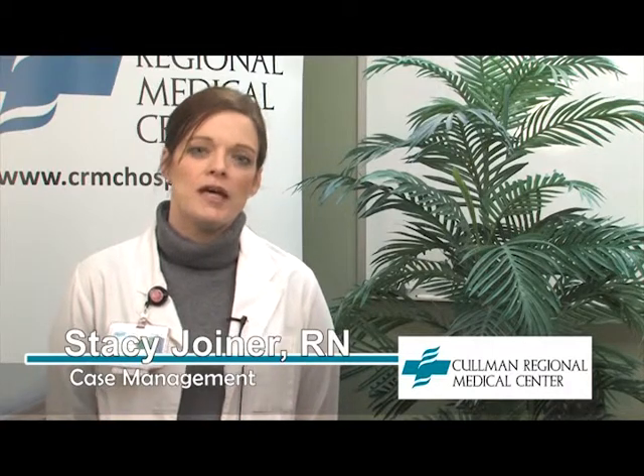My name is Stacy Joyner. I'm a case manager here at Coleman Regional. The role of the case manager after your joint surgery is to assist you with a discharge plan. If you've had a total joint — knee or hip — you will need to have a safe discharge plan in place that may involve an inpatient skilled nursing stay or going home with home health.